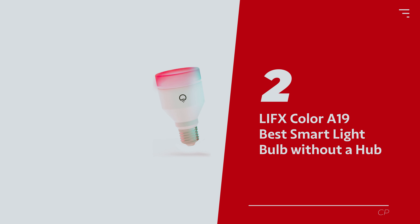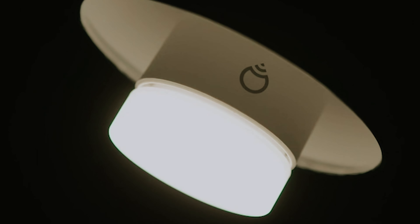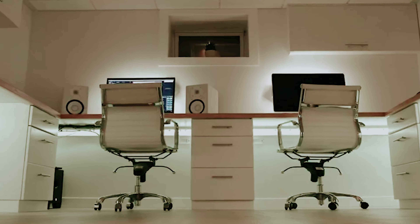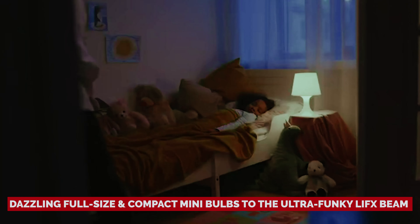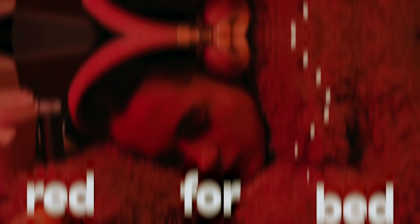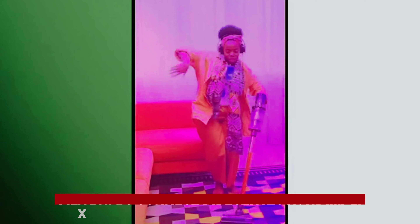Number 2: Lyfts Color A19 — our pick for best smart light bulb without a hub. Looking to jazz up your living space with some next-level lighting? Meet Lyfts, your new best friend in the smart light game. Whether you're after a pop of color, a sleek white glow, or some high-tech wall art, Lyfts has you covered. From their dazzling full-size and compact mini bulbs to the ultra-funky Lyfts Beam and bacteria-busting Lyfts Clean, there's something to illuminate your every mood. What sets Lyfts apart? Forget those pesky hubs — while Philips Hue has you jumping through hoops, Lyfts bulbs connect directly to your Wi-Fi, making setup a total breeze.